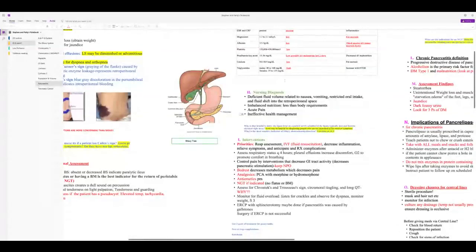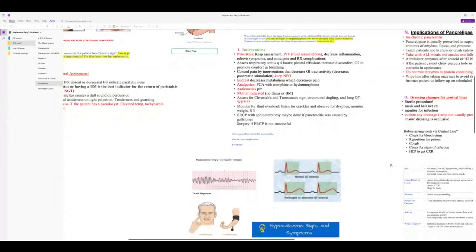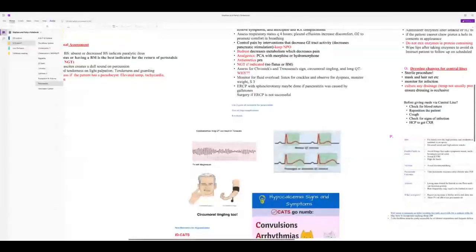Torsades de Pointes is a variant of ventricular tachycardia treated with magnesium — not the normal VTAC medications. Magnesium helps the heart in the setting of hypocalcemia. Also look for other signs of hypocalcemia.